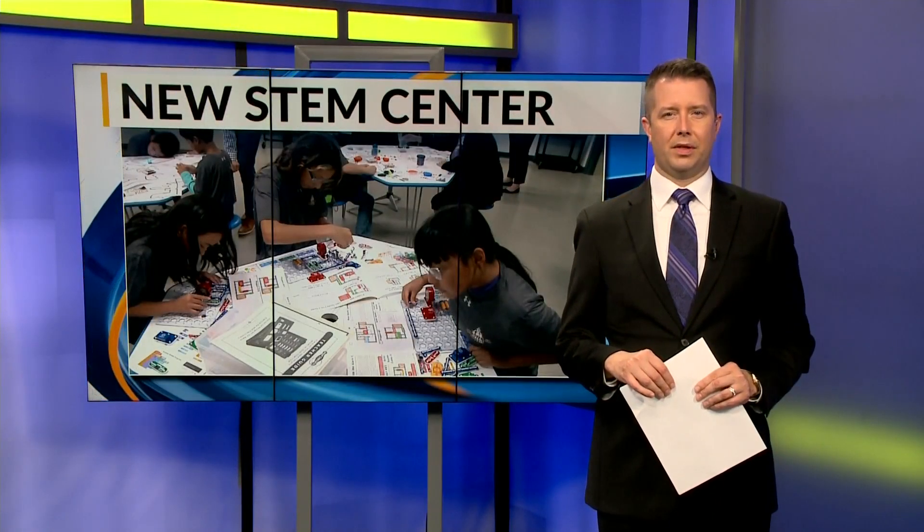Stephanie Green says if schools want to learn more about the STEM centers, the first step is to reach out to the Ripken Foundation.